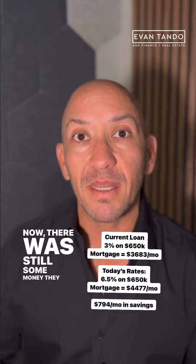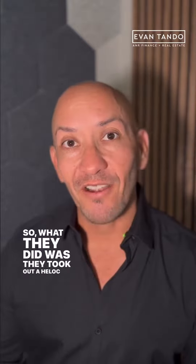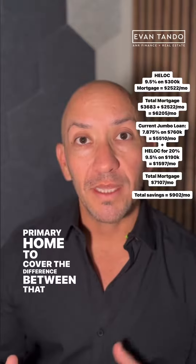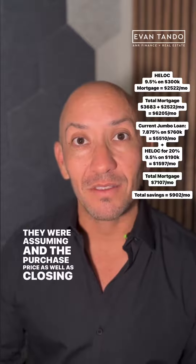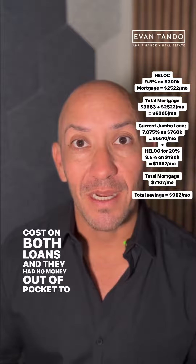Now, there was still some money they needed to come in with between the loan balance and the actual purchase price. So what they did was take out a HELOC from their primary home to cover the difference between the loan they were assuming and the purchase price, as well as closing costs on both loans — and they had no money out of pocket.